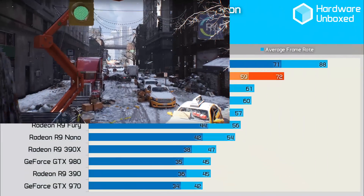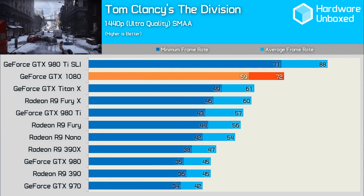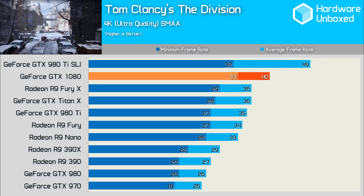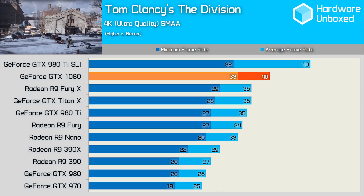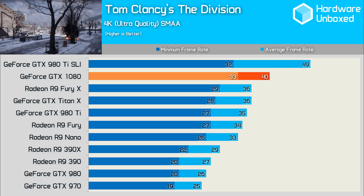In Tom Clancy's The Division, the 1080 was just shy of keeping frames above 60fps at all times at 1440p. At 4K, things were tight with the Fury X, Titan X and 980 Ti all falling within a 14% margin. Although none of these cards could produce what could be considered very playable performance, the 1080's 33fps minimum was the highest of the bunch, including the 980 Ti in SLI.